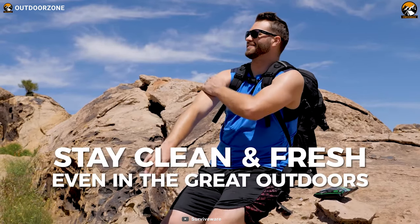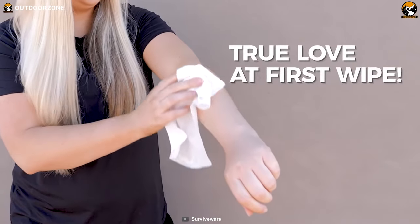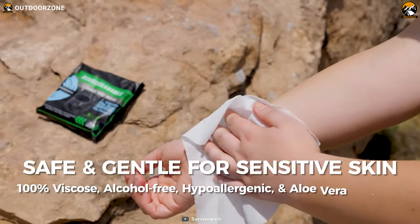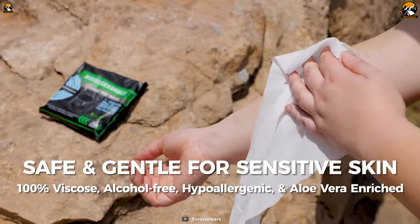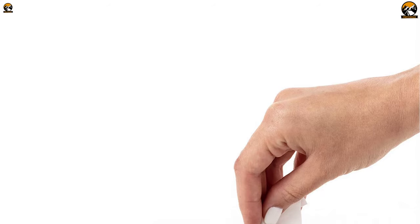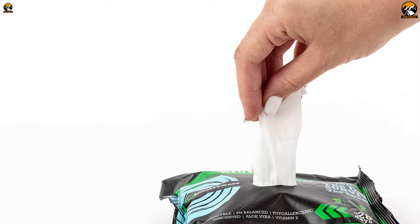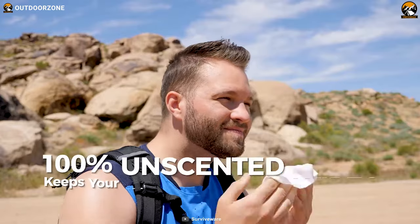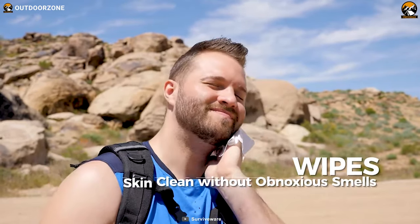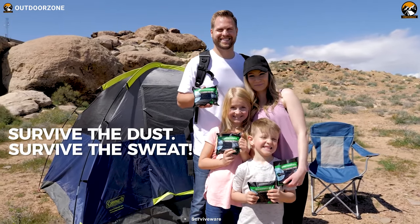They also prioritize the health and well-being of your skin. Unlike some wipes that can leave your skin feeling dry and irritated, Survive Wear wipes are specially formulated to be hypoallergenic, pH balanced, and alcohol-free. Infused with natural aloe and vitamin E, these wipes nourish and hydrate your skin, leaving it feeling refreshed and rejuvenated even after a long day on the trail. With Survive Wear, you can maintain healthy skin throughout your hiking adventures.